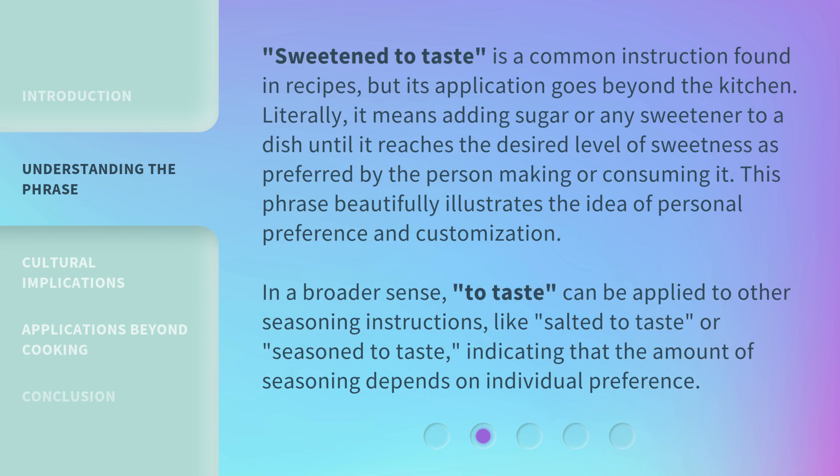Sweeten to Taste is a common instruction found in recipes, but its application goes beyond the kitchen. Literally, it means adding sugar or any sweetener to a dish until it reaches the desired level of sweetness as preferred by the person making or consuming it. This phrase beautifully illustrates the idea of personal preference and customization. In a broader sense, 'to taste' can be applied to other seasoning instructions, like salted to taste or seasoned to taste, indicating that the amount of seasoning depends on individual preference.